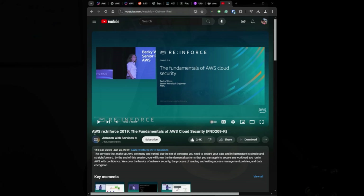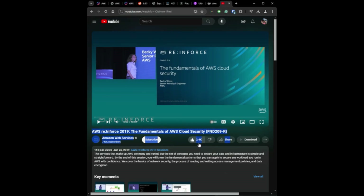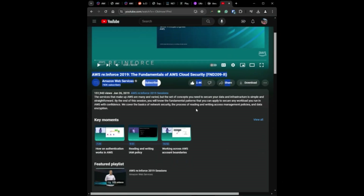The last thing I recommend you look at is the talk given by Becky Worrest. In this talk she covers the basics of network security, the process of reading and writing access management policies, and data encryption. What I like about her is that she's really good at breaking down and explaining all these concepts in a way that anyone can understand. So make sure y'all watch that.